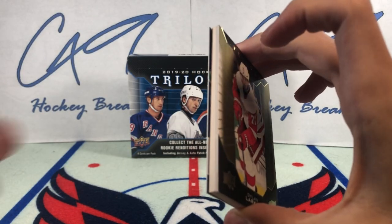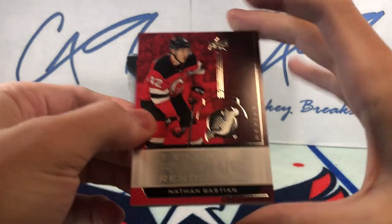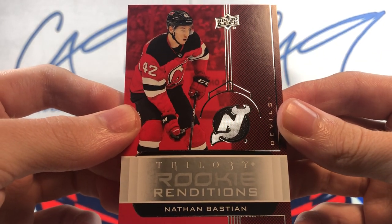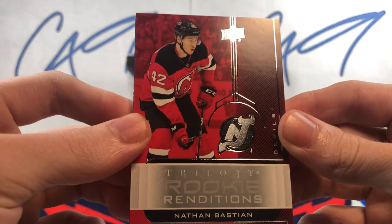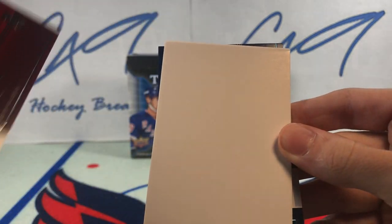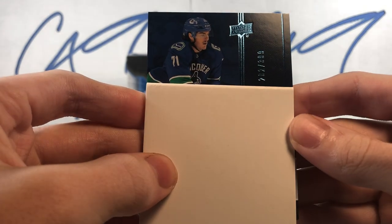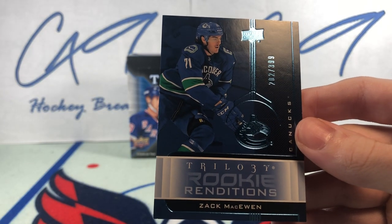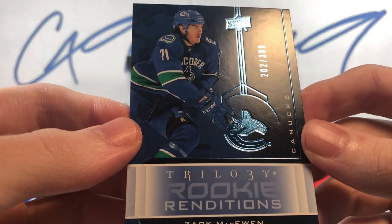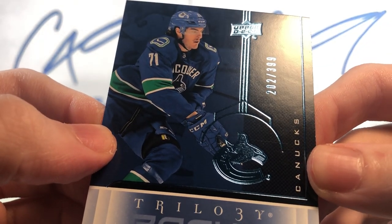Got another hit behind the blocker by the looks of it. Trilogy Rookie Renditions Nathan Bastion, to go along with the jersey card. And behind the blocker we have the wrong nook — Trilogy Rookie Renditions Blue, number 202 of 399.